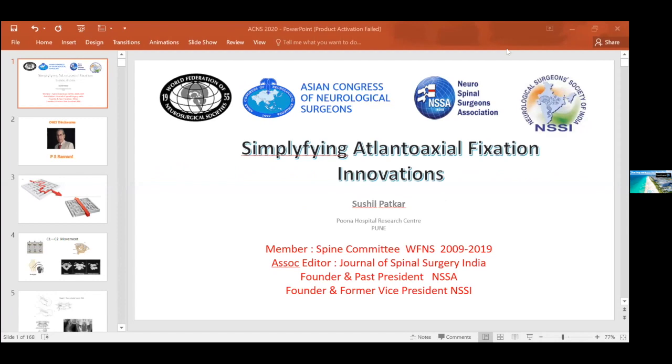Hi, this is John Van from Neurosurgical TV. We're having a webcast: 'Simplifying Atlanto-Axial Fixation Innovation' with Sushil Paktar. Dr. Paktar, it's all yours.